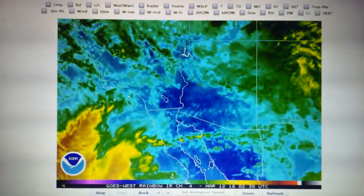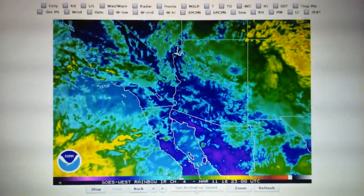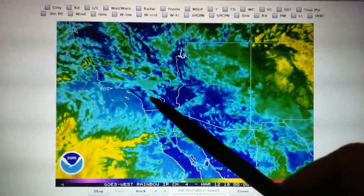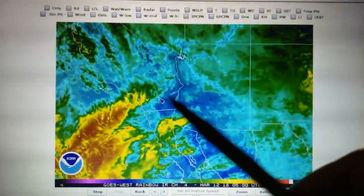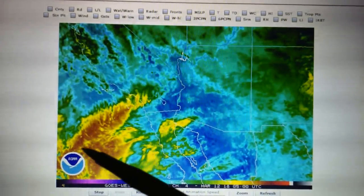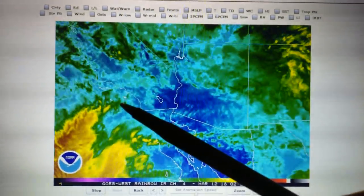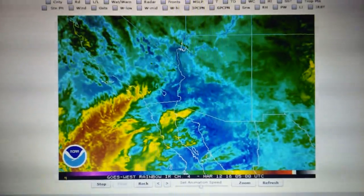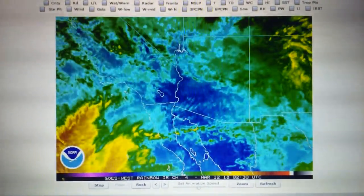Looking now at the southwest infrared map, we can see California right up here — Southern California, Los Angeles. We've got a whole new deep area of moisture about to move in in the next couple of hours. That should bring a lot of rain. We'll see what happens.